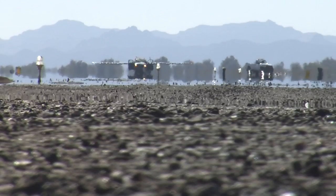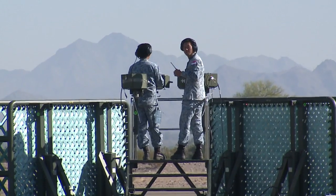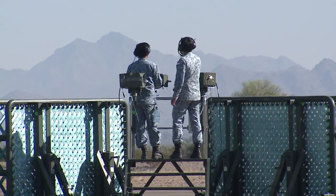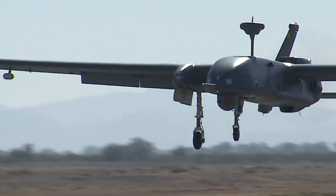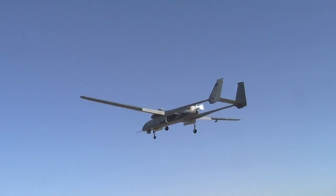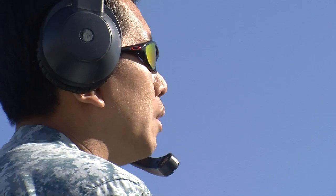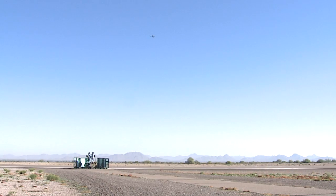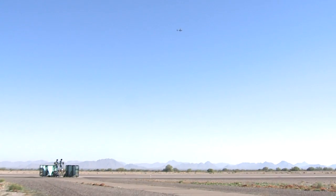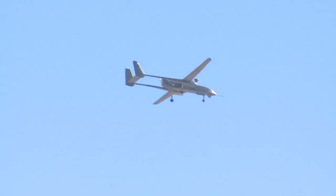Inaugurated in 2012, the Heron-1 is making its debut in this exercise, the fifth in the series. Silent and unseen at its operating altitude, this eye in the sky provides area surveillance and reconnaissance, and enhanced intelligence of high-value ground targets.